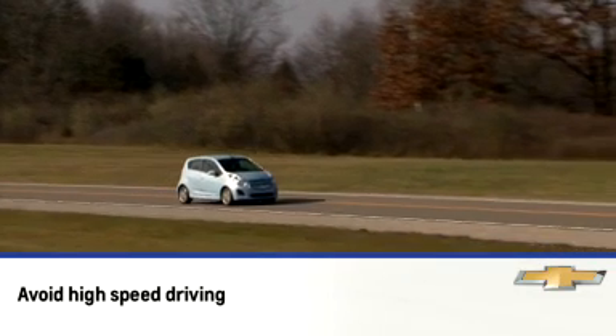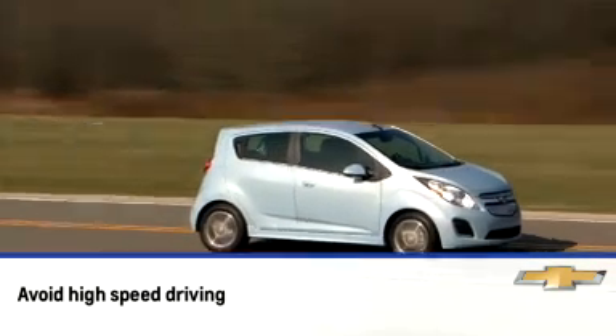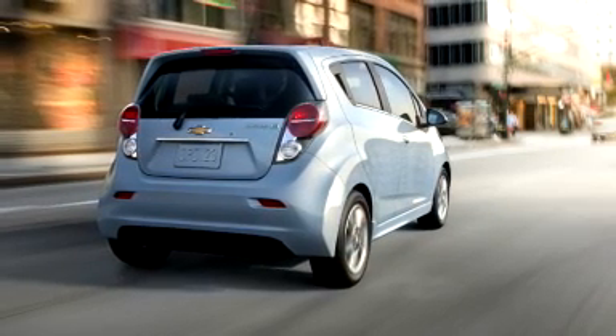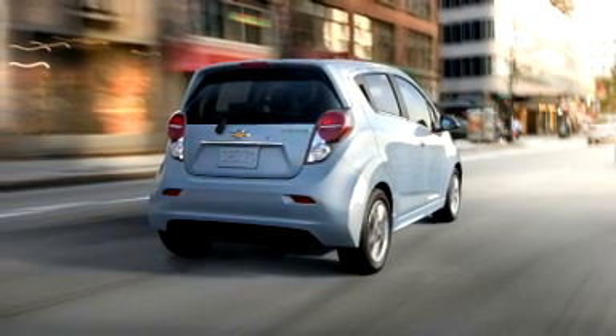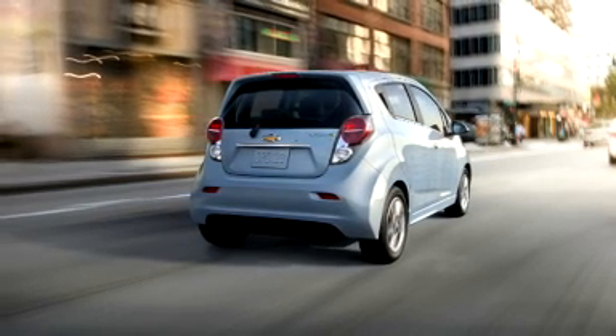Also, avoid high-speed driving. An EV is most efficient at speeds of 50 miles per hour or below. Higher speeds will use more energy and significantly reduce range. It also helps to keep your speed steady. Use cruise control when conditions allow.